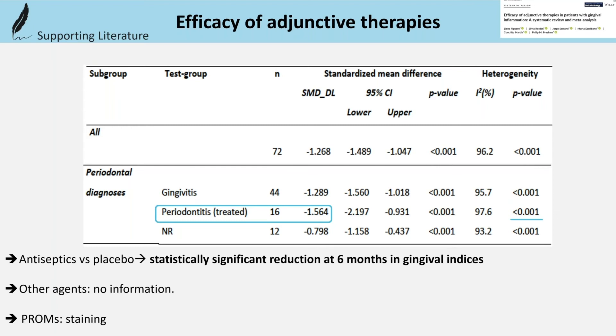It should be noted that there was a high risk of bias in the included studies in this meta-analysis, particularly related to industry funding.